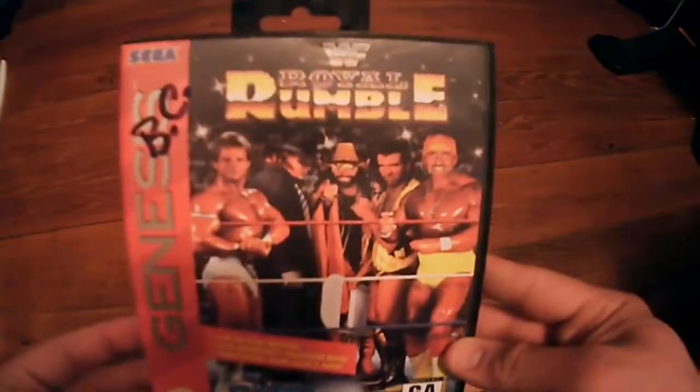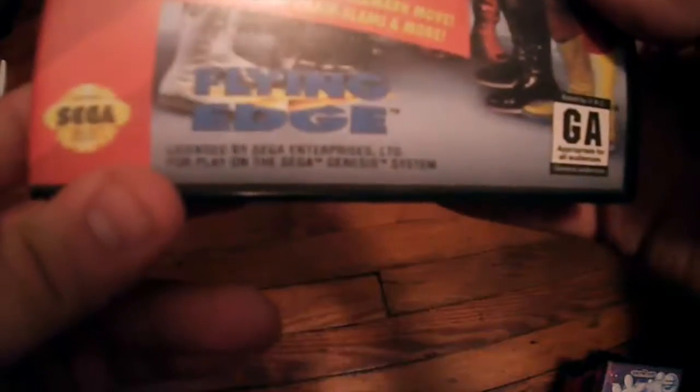Next up is another wrestling game — WWF Royal Rumble. I think this one is a little bit more popular. This one was made by Flying Edge, a different company. I also have this one complete and it's worth about $12.